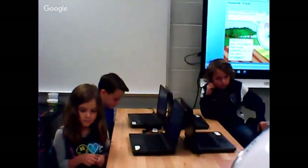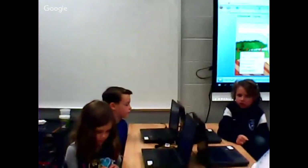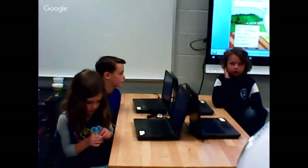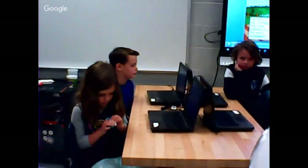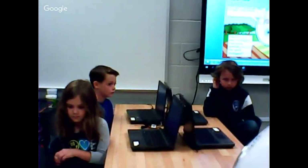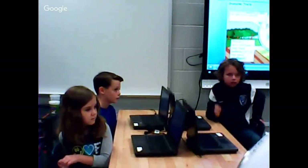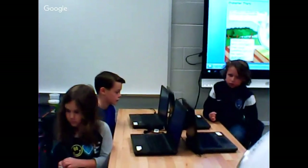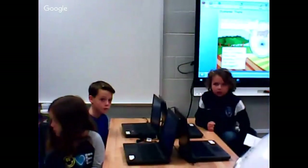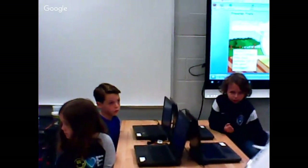Tell me about Wixie and how you use it. You can do different projects and assignments. The entire class can do an assignment, or you can just work on it by yourself. Thank you for sharing. Follow us — we're going to the library maker corner.